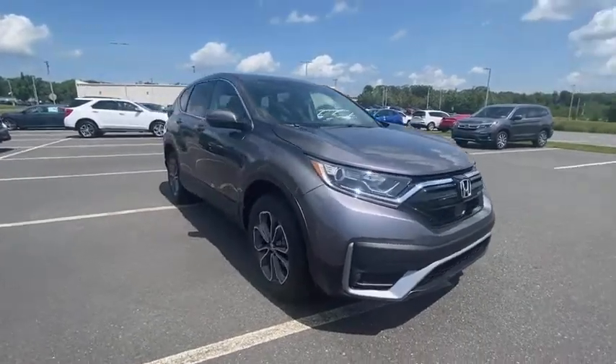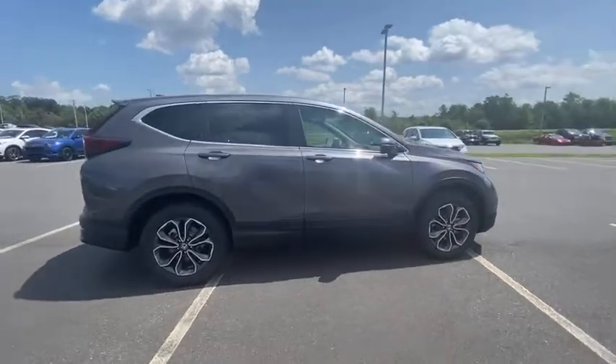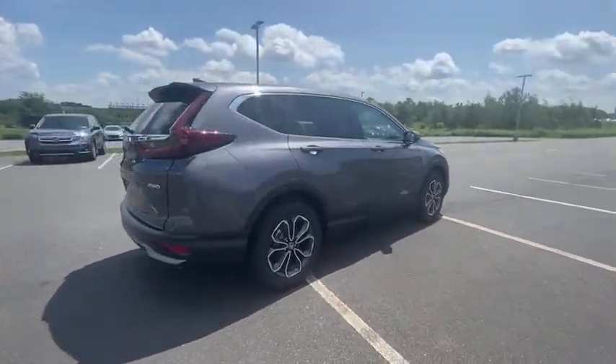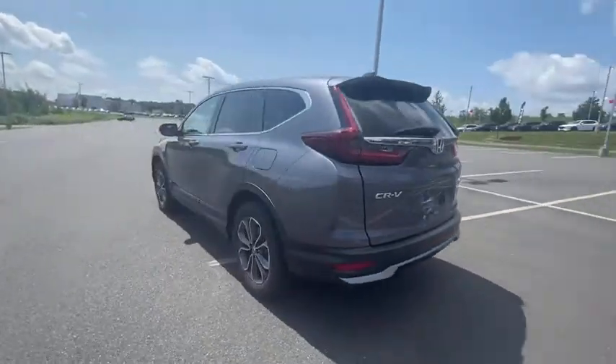Stop by and take a look at the 2021 CR-V, a top recommended vehicle because of its car-like driving manners, good value, cool technology, and comfy interior.